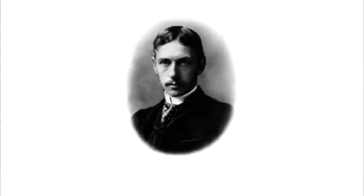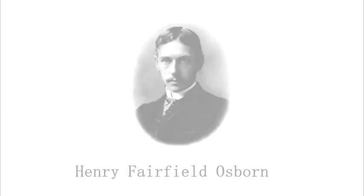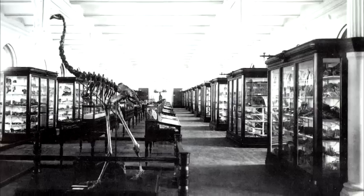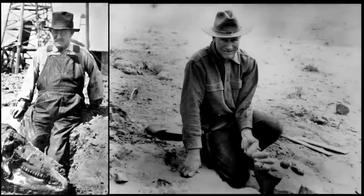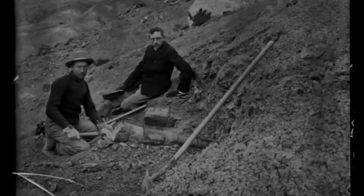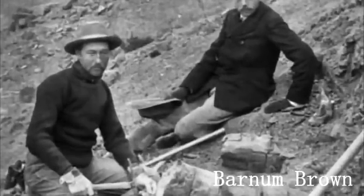It all began with Henry Fairfield Osborne, an experienced fossil hunter and animal expert working at the American Museum of Natural History. Osborne, young and cocky, had big plans for the museum. His goal was to build the greatest fossil collection on earth, and to follow through with this plan, he would need the help from some of the greatest explorers and scientists America had to offer — most notable of all, a young and gifted fossil collector from Kansas named Barnum Brown.